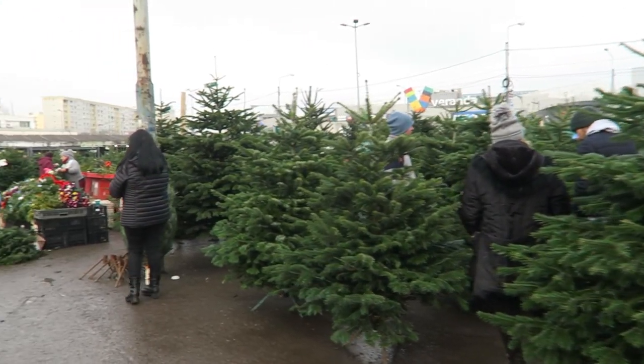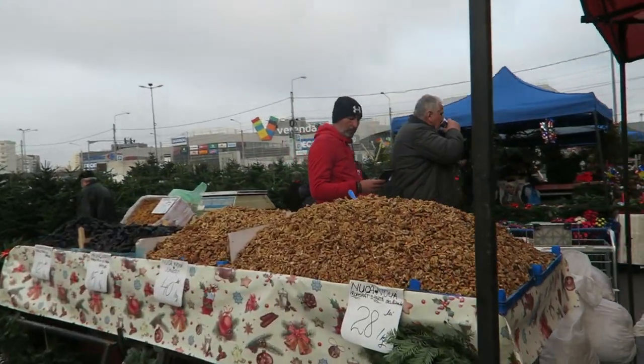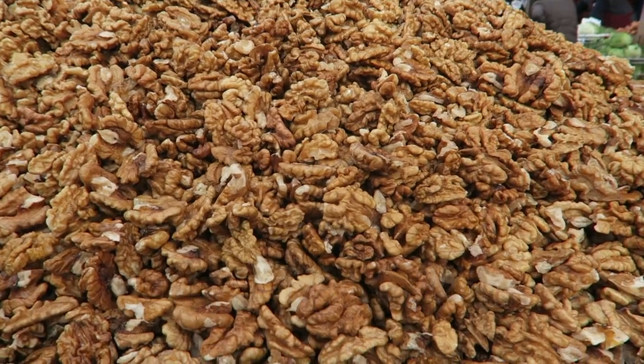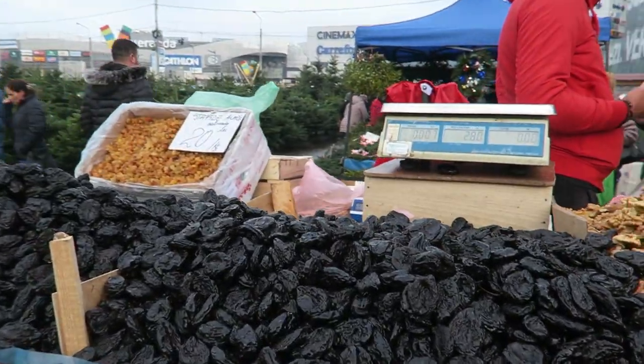Look at all the Christmas trees — there are so many here. And walnuts — 28 lei for 1 kg of walnuts. Look at them, nice and fresh, really big juicy walnuts. And prunes — the prunes look so fresh too.